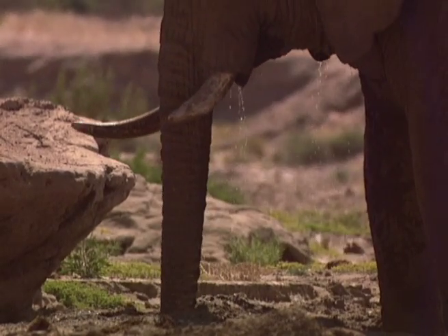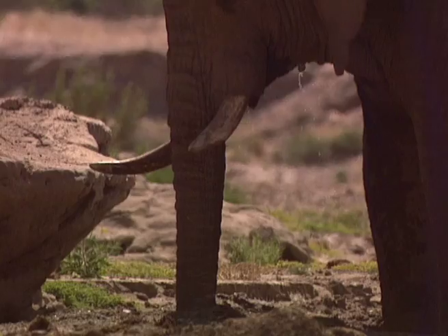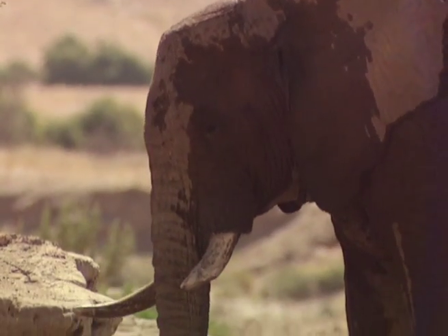Definitely not enough to bathe in, but certainly enough to sustain another day's trek, and on to the next waterhole.